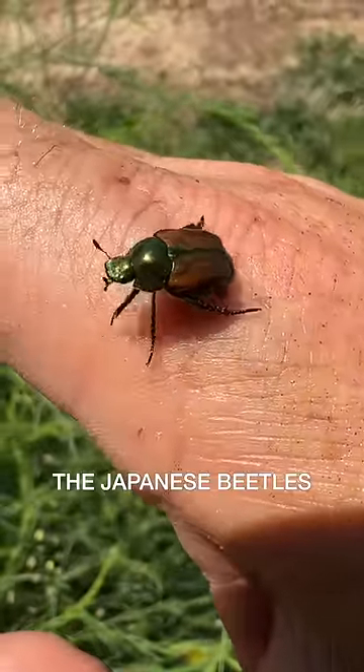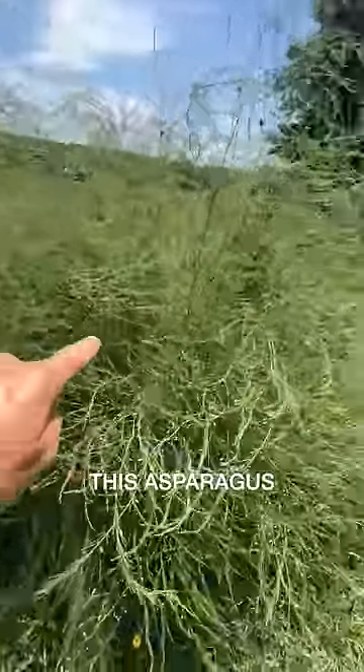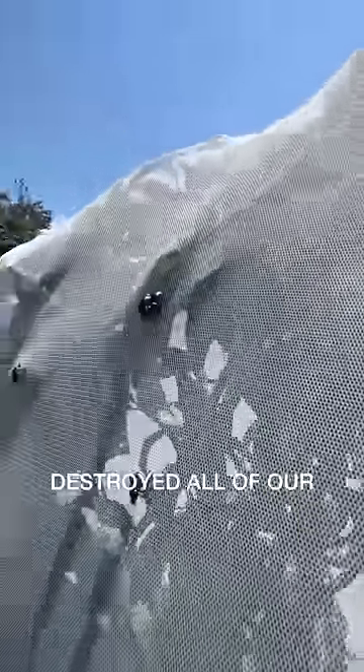Well they're here again, the Japanese beetles, and they're in by the masses. We've got them all over this asparagus plant. We've been protecting our trees in the orchard, wrapping them because in the past the Japanese beetles have just destroyed all of our fruit trees.